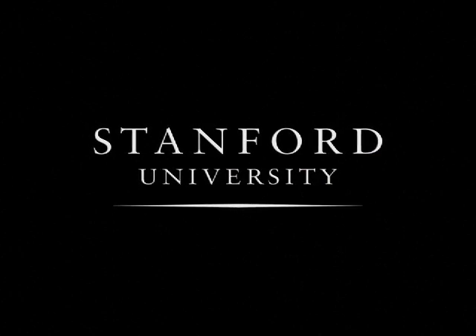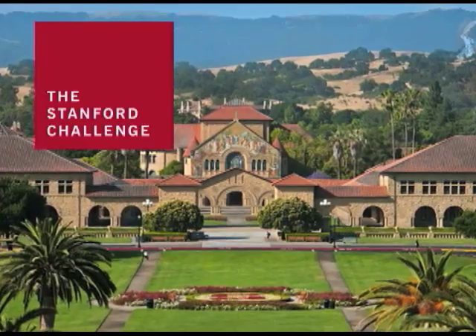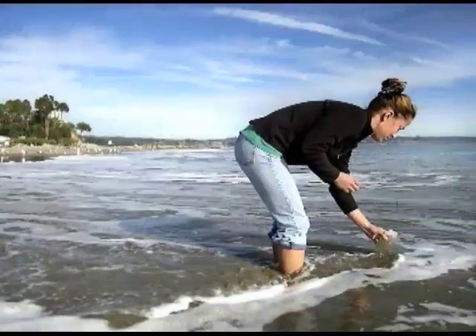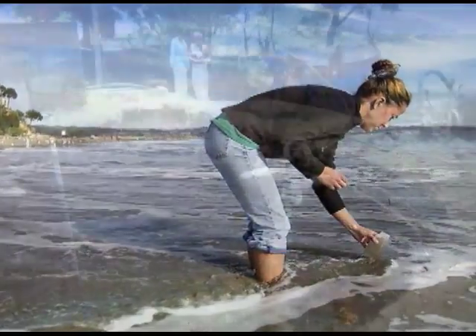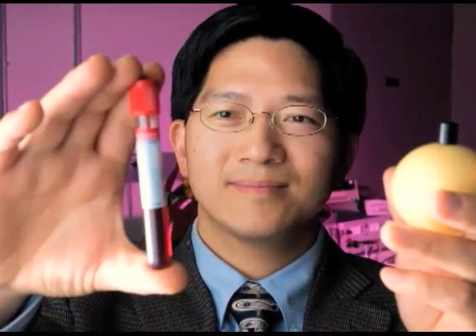Stanford University. Probably many of you think the Stanford Challenge began in 2006, but it actually began just about 10 years ago. We realized that we could build a set of initiatives that would enable this university to go into territory that it hadn't been before, to really focus its attention on the big problems around the world and to bring our faculty and their capability and the incredible students we have to focus on those problems.